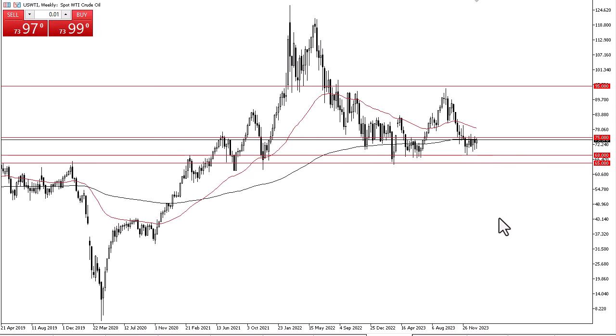It suggests that we are going to continue to see the 200-week EMA offer a little bit of a magnet for price. The $75 level above is an area that I think continues to cause some headaches, but if we can get above there then we can start to look towards the 50-week EMA. Otherwise, we'll just continue this base-building process where we buy the dips.